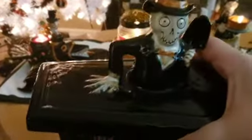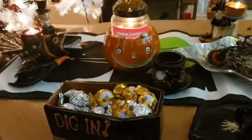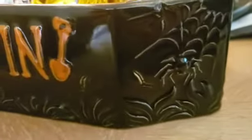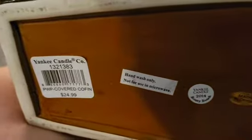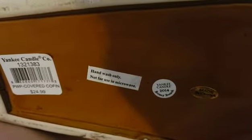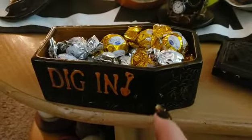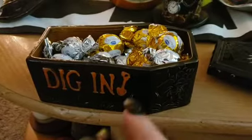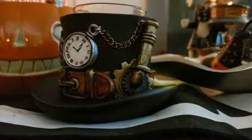This is the first one — this is the 'Dig In' candy dish. We've got a cobweb on it, and on this side we've got a spider. I do have some candy in there. This was $24.99 and it's the covered coffin from 2014. You can also fit a small jar size candle in there, and you could line it up with the votives.